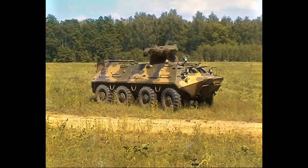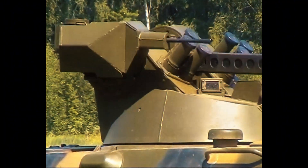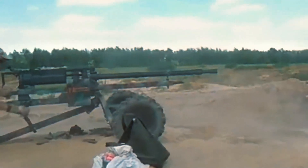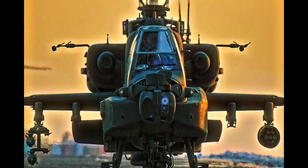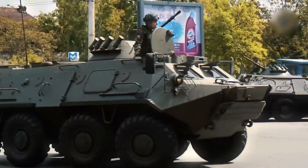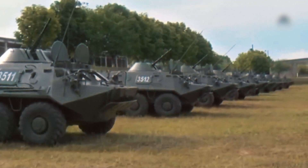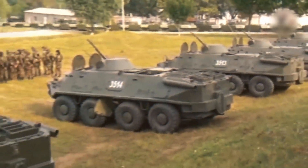What made the KPVT even more influential was its deployment across a massive variety of platforms. It wasn't limited to armored personnel carriers — it appeared on border patrol vehicles, fast attack boats, fixed bunkers, coast guard towers, armored trains, naval interceptors, and even experimental helicopter mounts. In Arctic regions, it was mounted on armored snow vehicles used for border defense. With every deployment, the KPVT proved the same point: the combination of a turret and a 14.5 millimeter gun created a devastatingly flexible weapon system.